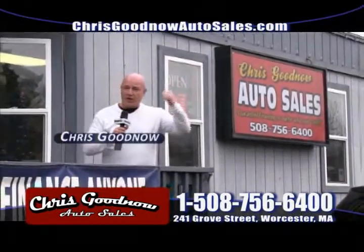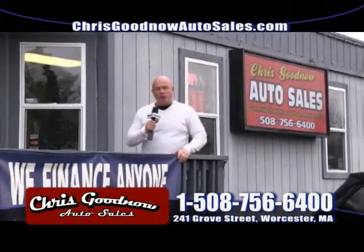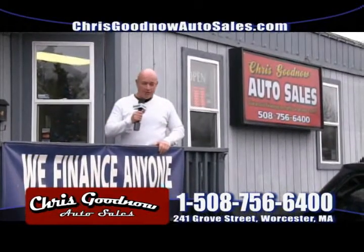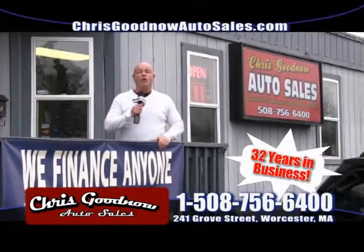Pick up the phone, get on my website, pick a vehicle out, and we'll get you done. I want to thank everybody that did business with me in November and here in December. I want to wish everybody a happy, happy holiday. Let's get on with the show.